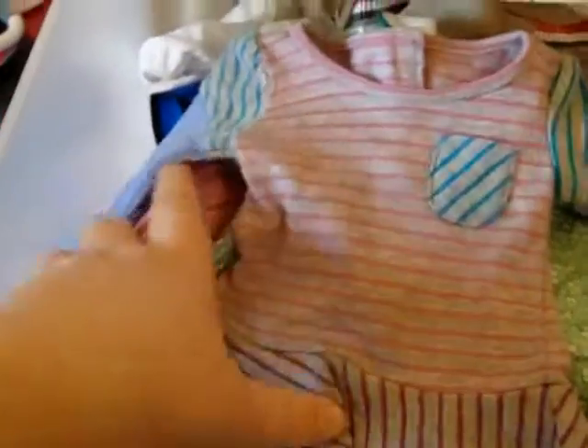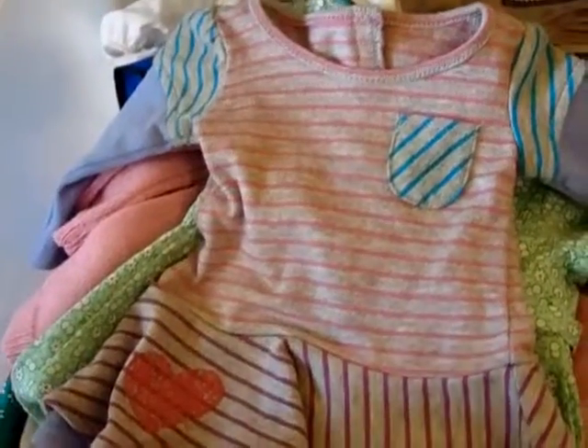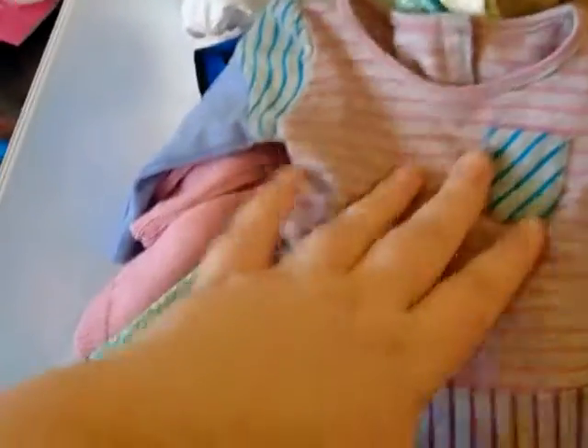So let's move on to the first drawer. In the first drawer I have all my doll dresses and they're all laid out flat so they don't get all wrinkly or anything like that. I just store all my doll dresses there — nothing really that interesting.